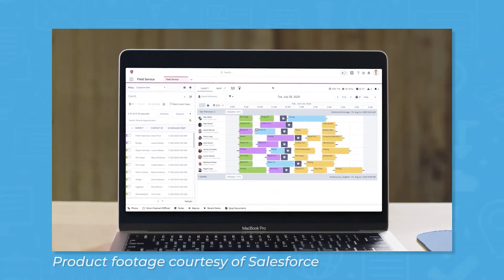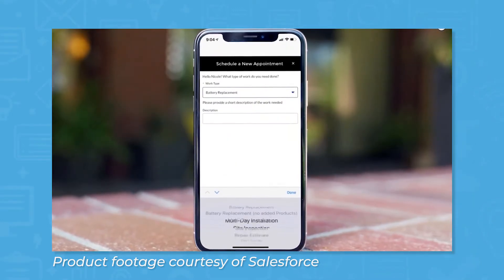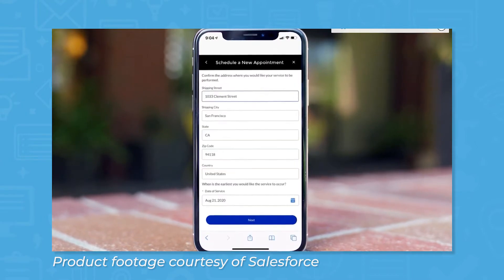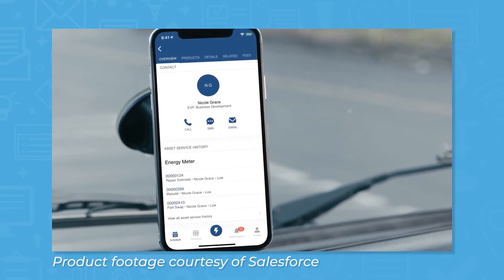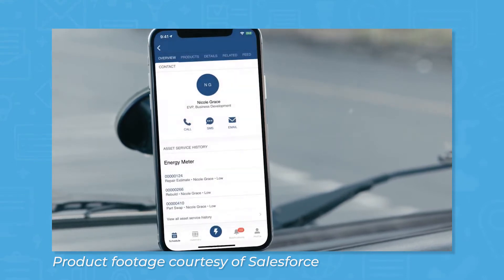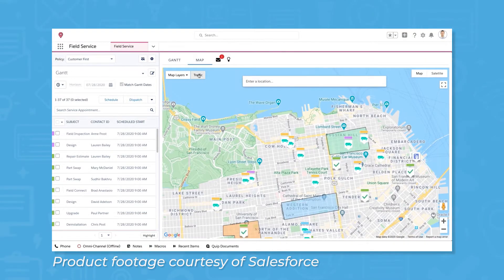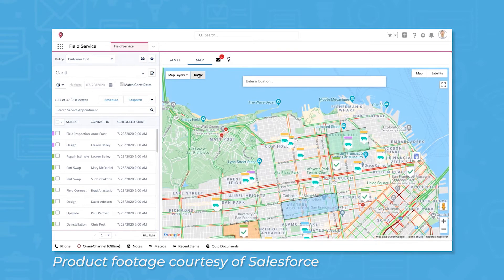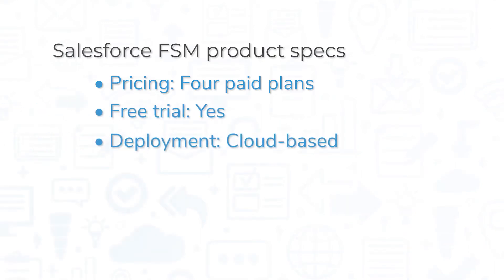Salesforce Field Service is a field service management system that integrates seamlessly with other products from Salesforce Customer 360, the full Salesforce CRM portfolio. Built for a mobile-first experience for technicians in the field, the technician side of Field Service includes features like chat, knowledge database, push notifications, and service reports. On the dispatcher side, CSRs can use features like dispatch management, Gantt charts, crew scheduling, and chat. The system also offers features for contract managers. Salesforce Field Service comes in four paid plans, and you can try the system out through a free trial. This is a cloud-based solution, so you can access it from a web browser or through the mobile application for iOS and Android devices.